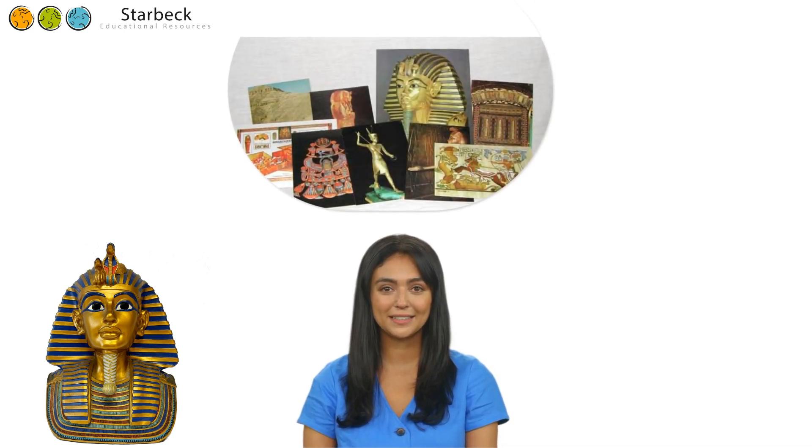The vibrant, colourful card pack above represents a set of 11 beautiful hand-tinted postcards of treasures found in the tombs of Tutankhamun.